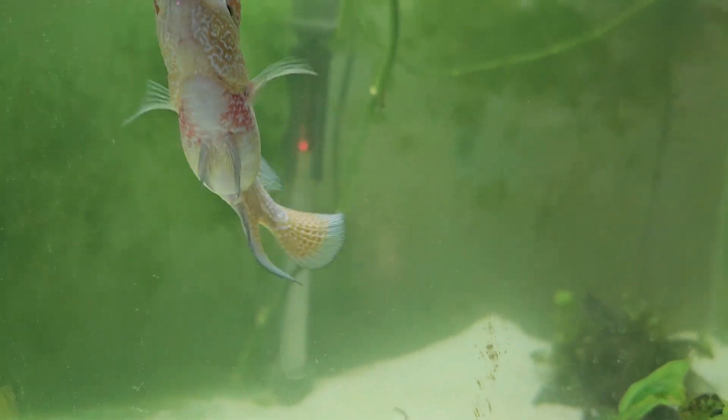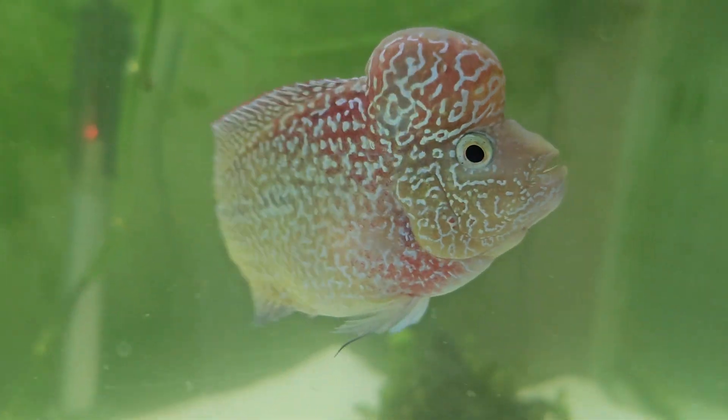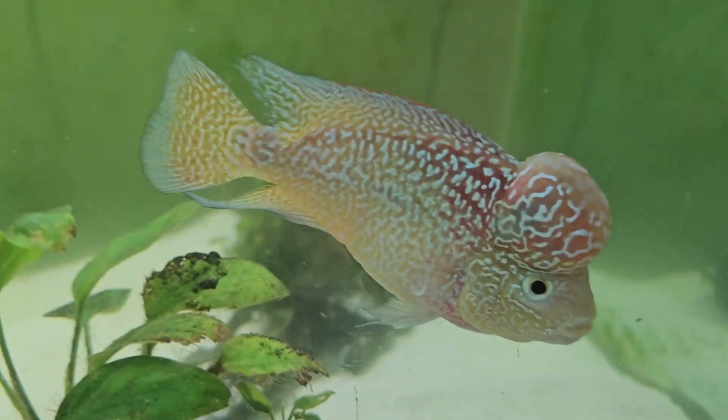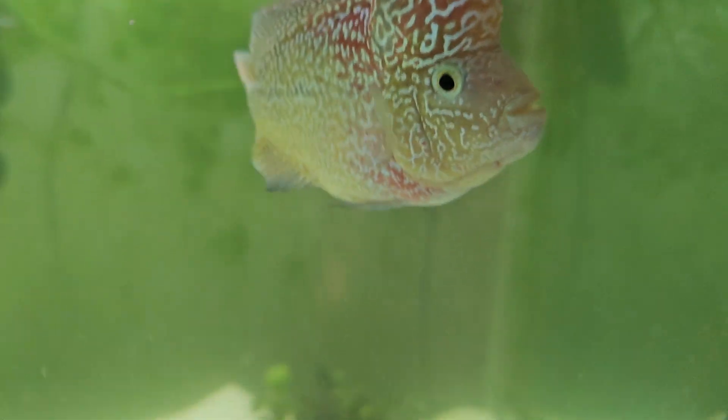What's up out there? Week 2, my daughter's flower horn. Look at him — he's growing. There's growth in his nuchal hump. He's responsive. He's in here by himself now, in a 40-gallon breeder.